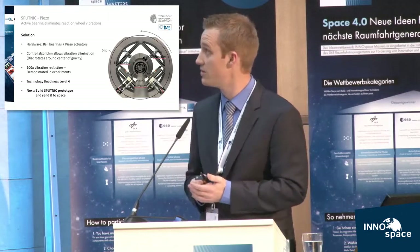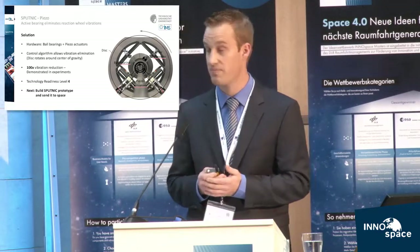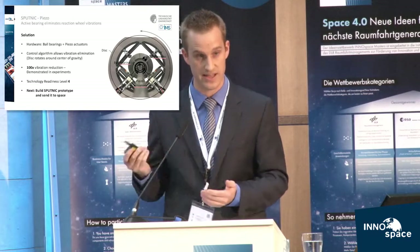We could demonstrate that we already reach a technology readiness level of 4. The next steps are to build a prototype, test it on Earth, and later send it to space.